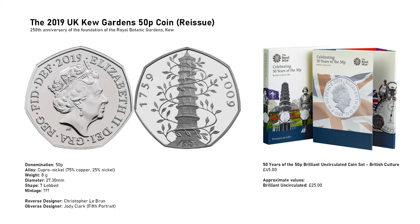This coin can be bought directly from the Royal Mint for £45, but it doesn't just give you the Kew Garden coin — it gives you four other coins because it is part of the 50 years of the 50p brilliant uncirculated coin set of British culture. If you really do want the Kew Garden coin but don't mind whether it is the 2009 or the 2019 version, just buy this set. However, if you don't want the entire set, you can find just the 2019 version on eBay for about £25 in brilliant uncirculated condition.